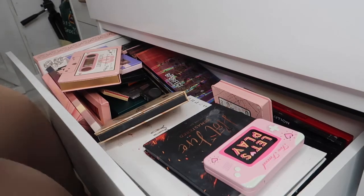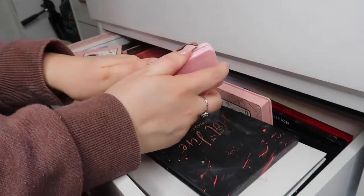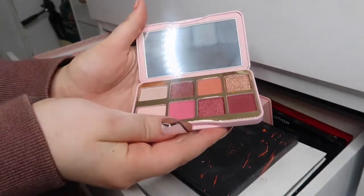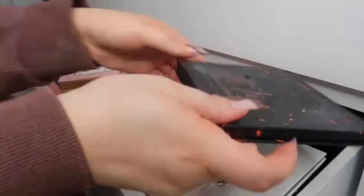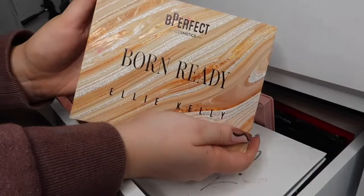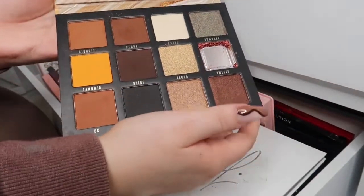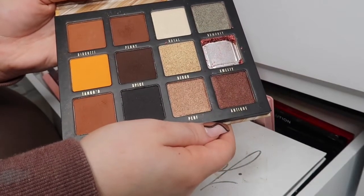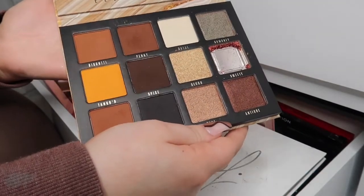I have this Too Faced Let's Play palette — one of my friends got me this for Christmas and I haven't used it yet, but the shades are absolutely stunning so I'm definitely keeping this. This next palette is absolutely stunning too — one shade was broken so I had to scrape it out. I've used it once, it's actually such a good palette.